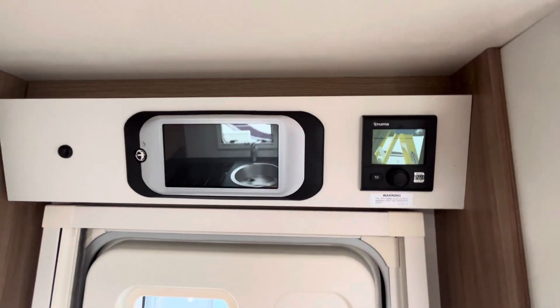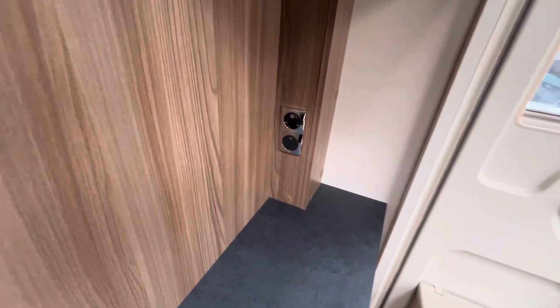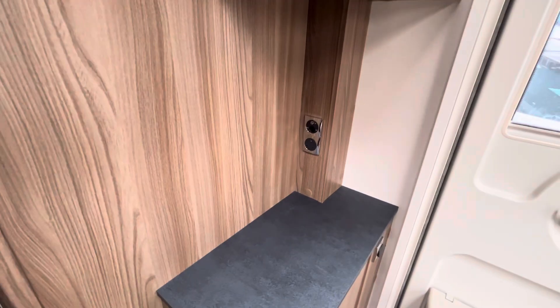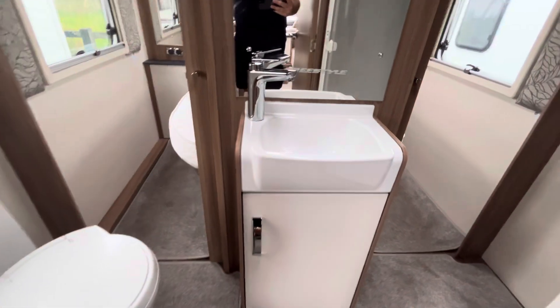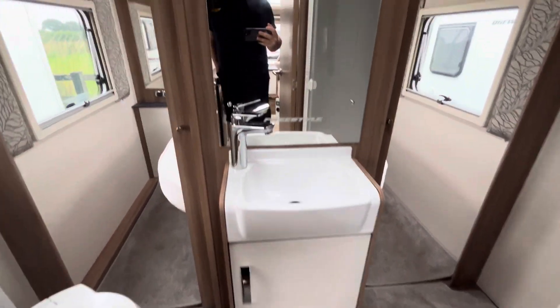You've also got a solar panel — best not miss that out. You've got the Mark II Swift Command system and the Truma Combi heating. You've also got the capability to have a TV here with the 12-volt outlet, 240-volt, and TV aerial plug-in.